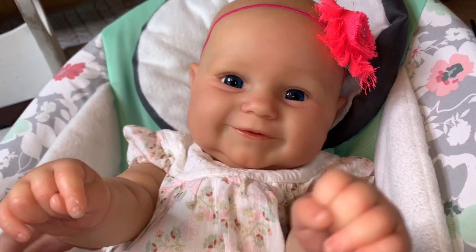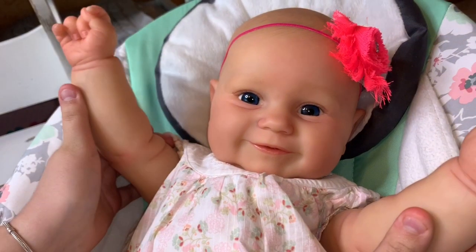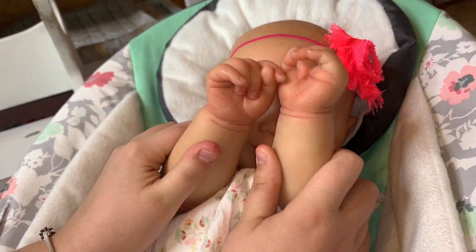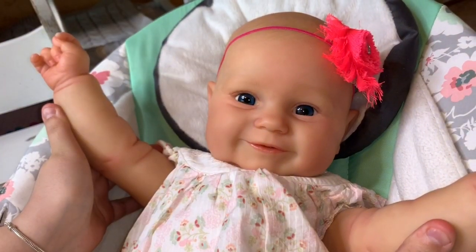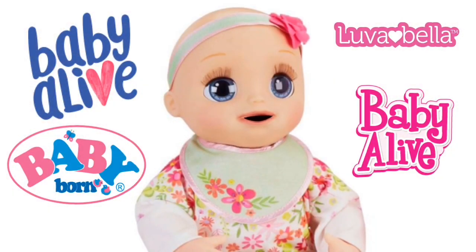Where's Maddie? Where'd she go? Peek-a-boo! There she is! One, two, three! Peek-a-boo! There she is! Peek-a-boo! Peek-a-boo! Come play with Amy and Bella, the Amy Sanchez channel.